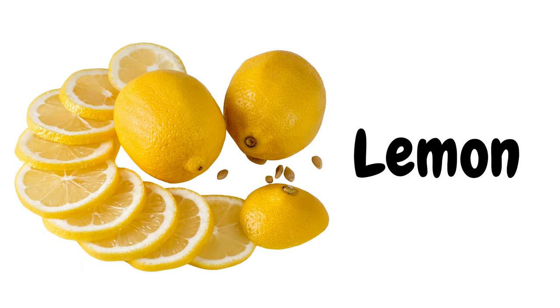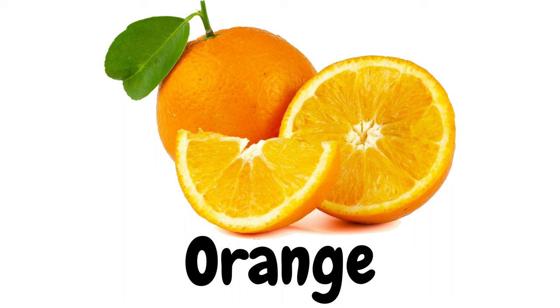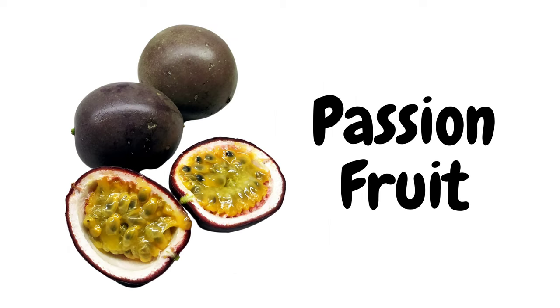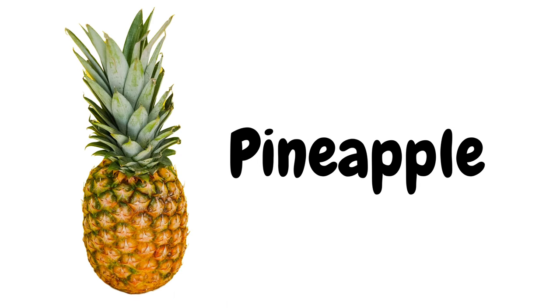Lemon. Lime. Mango. Orange. Papaya. Passion fruit. Peach. Pear. Pineapple.